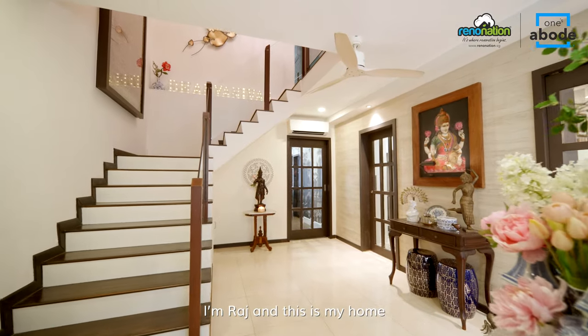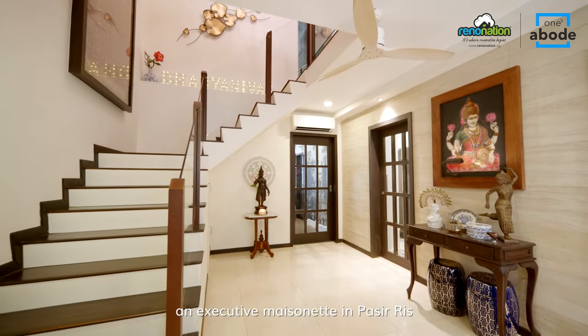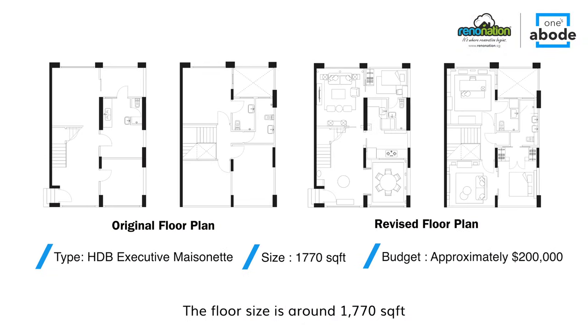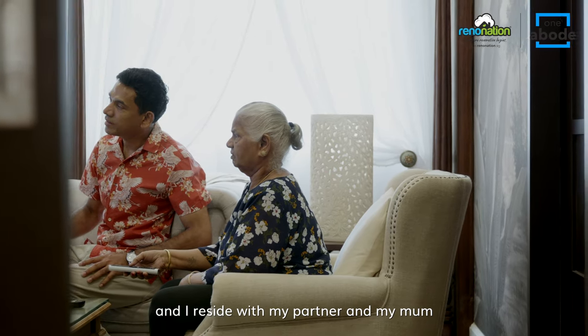I'm Raj and this is my home, an Executive Maisonette in Parceries. I've been living here since 2009. The floor size is around 1,770 square feet and I reside with my partner and my mum.